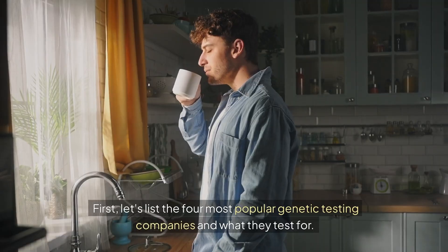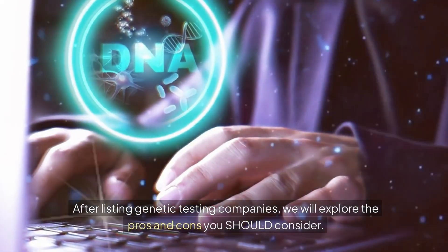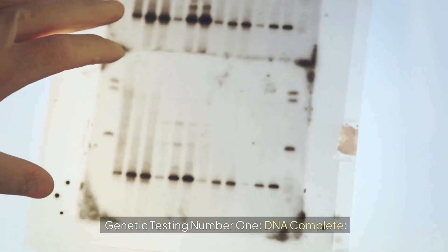First, let's list the four most popular genetic testing companies and what they test for. It's important to understand your goals and expectations of genetic testing. After listing the companies, we will explore the pros and cons you should consider.